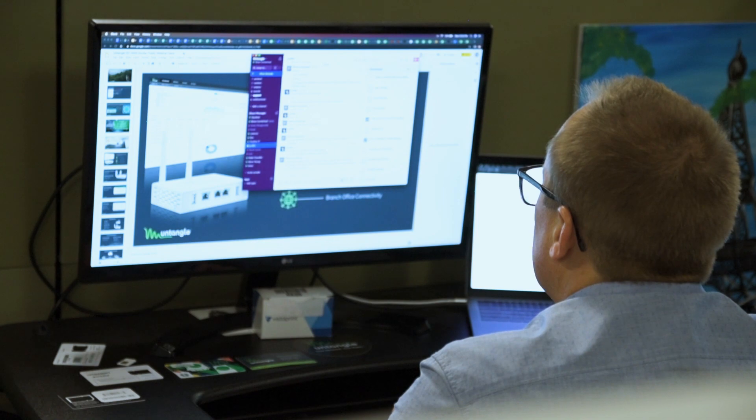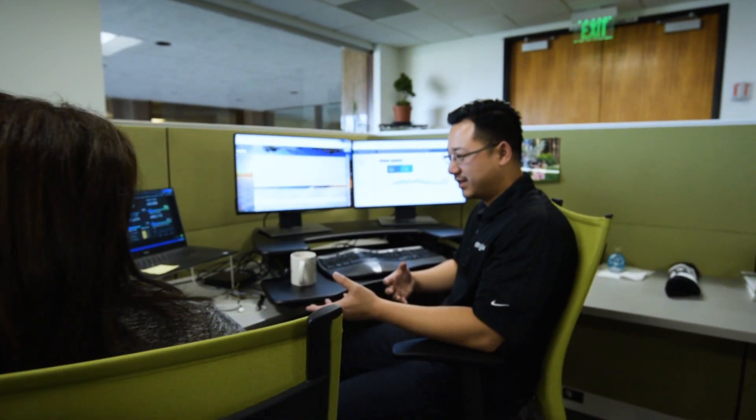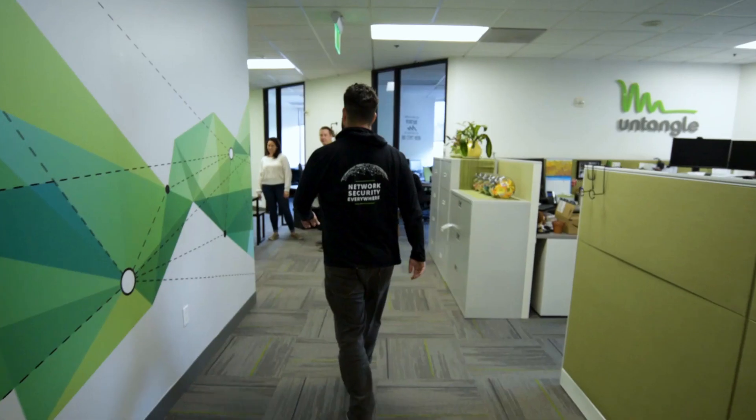One of the largest SMB security challenges we've recently found was really the lack of budget. That sort of need started to emerge — shouldn't we do something like that for small to medium-sized businesses? That's where Untangle comes in.